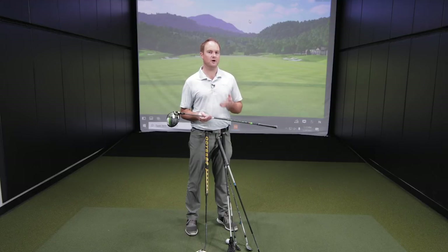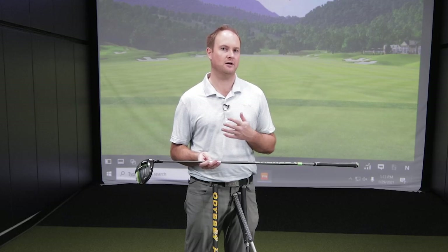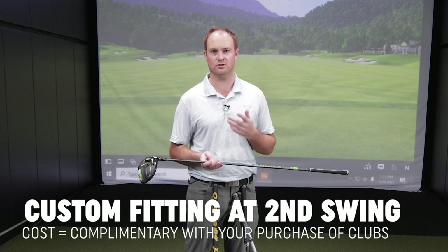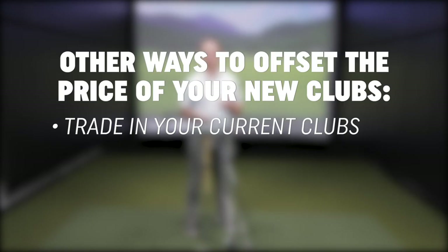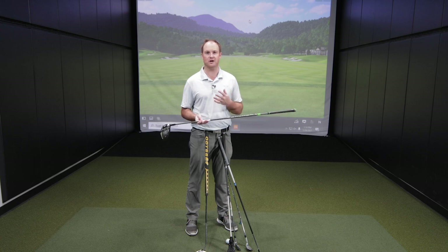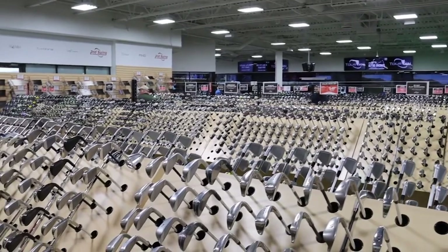If you are comfortable with this price, come on into Second Swing and we would love to help you with your custom fitting. Keep in mind the custom fitting price at our competitors may range from $100 all the way up to $500 for a full bag fitting — that is complimentary with purchase here at Second Swing. Other ways to help offset the prices: bring in your trades. Trading in your golf clubs at Second Swing is a great way to help offset the prices on your new golf equipment. And finally, secondhand golf clubs — at Second Swing we do sell used golf clubs as well. That is a great way to offset the prices on clubs that may be one or two years old but still in very good shape. We have a very large inventory at Second Swing on new and used golf equipment.